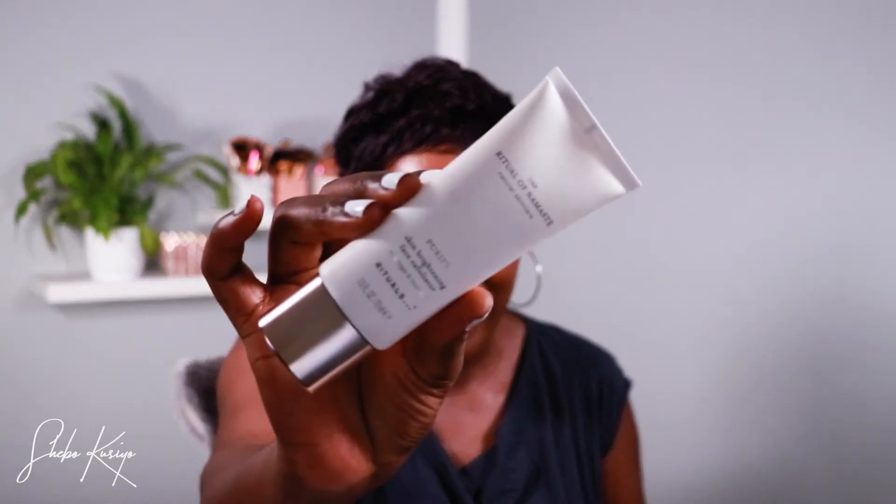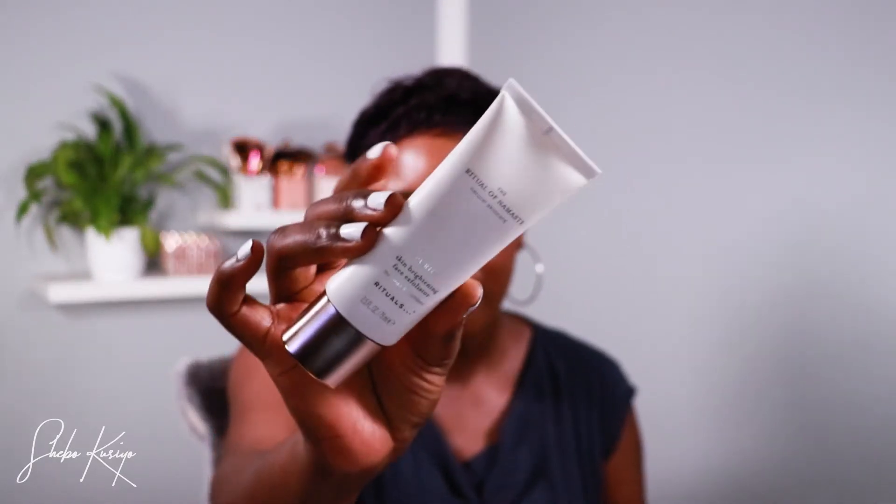Moving on, we have a product for the face — a skincare item I love. It is the skin brightening face exfoliator with moringa and bamboo, and it's from the Ritual of Namaste line. Every time I use it to exfoliate my face, my skin feels so soft and smooth. I use it twice a week, not every day, and it does the trick.